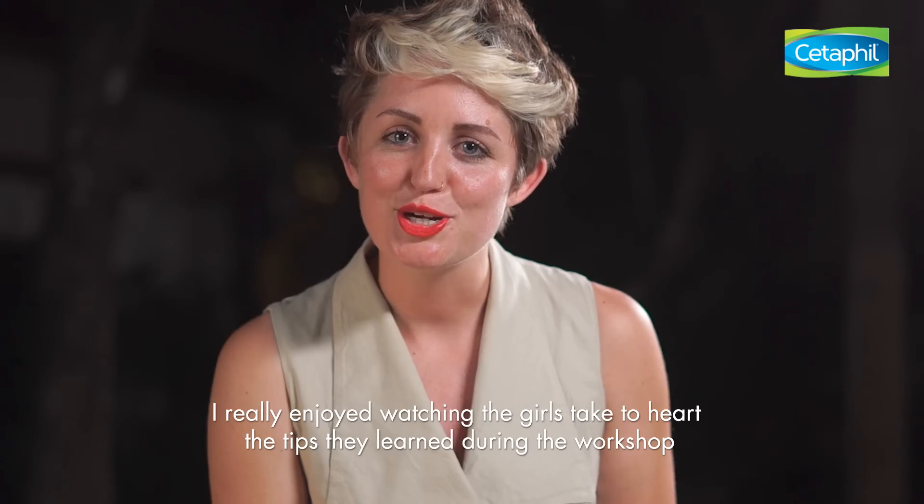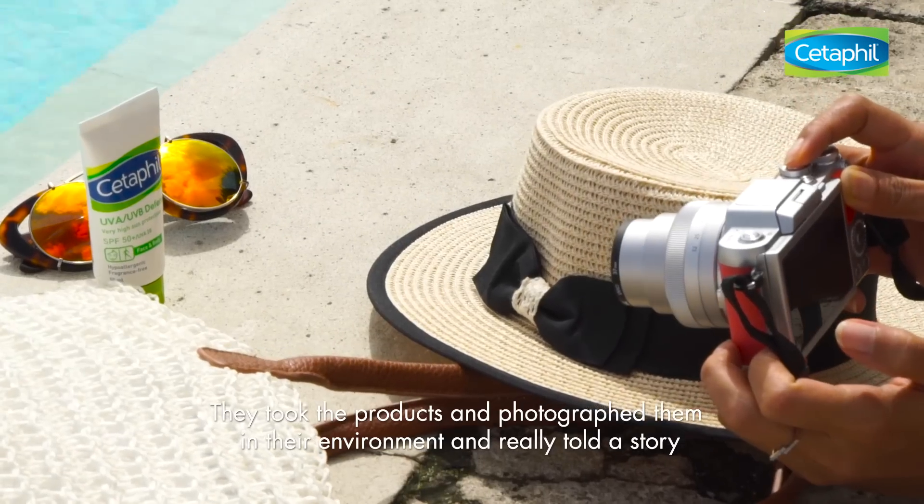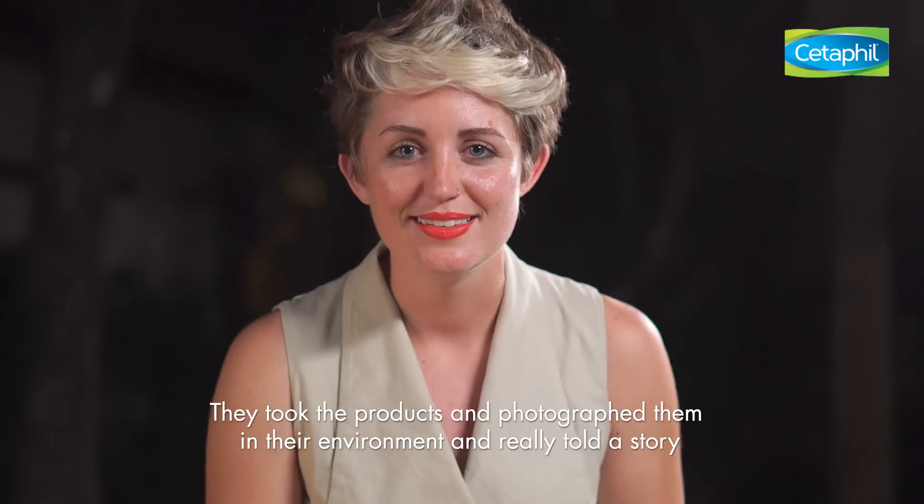I really enjoyed watching the girls take to heart the tips they learned during the workshop. They took the products and photographed them in their environment and really told a story.